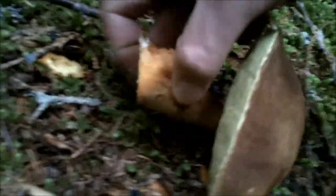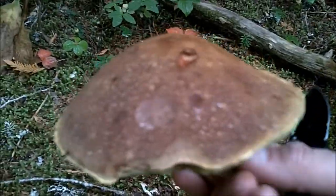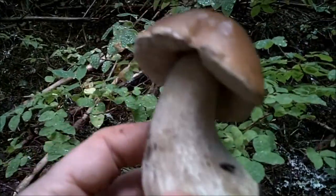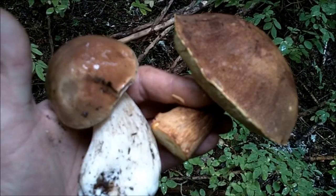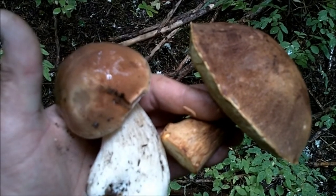Oh yeah, look at that — we're doing it big now! That is a pristine King right there. Check that out — that is pristine. Not bad for only a half hour of hiking. Let's keep looking — what do we have over here?